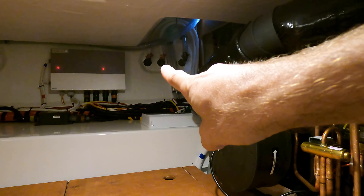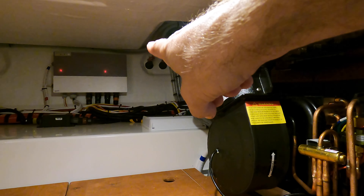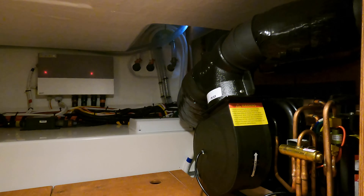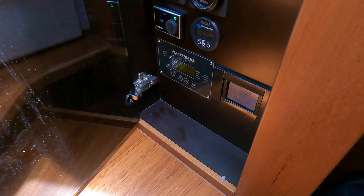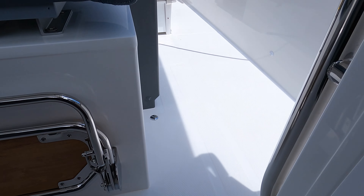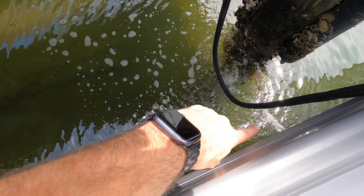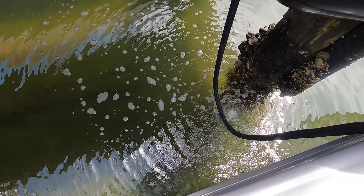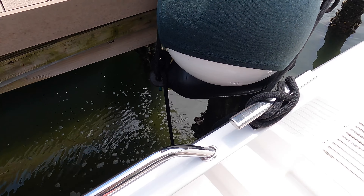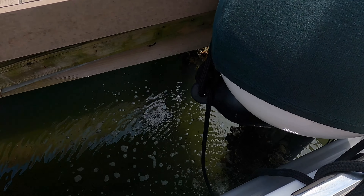Over there in the back, right there and right there, is where we have our discharge through-holes. The one on the left is for the AC unit; the one on the right is for the condensation pump. When starting the system, come over here to the display and turn the system on, then come up and look over the side. You want to see water flow coming out of the side. If there's no water flow, go back to the aft cabin under the bed and make sure there's no air lock in the system, make sure the pump is running, and if needed, purge the air out so you have water coming out of the side again.